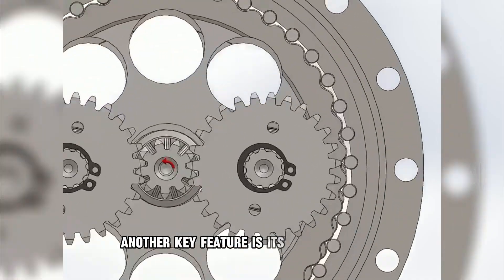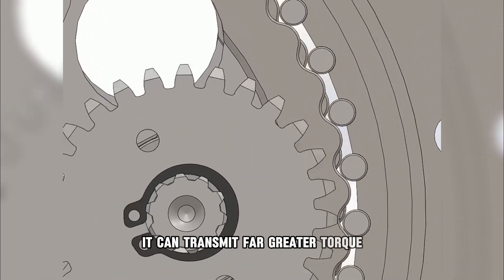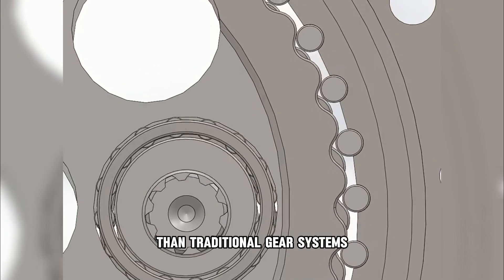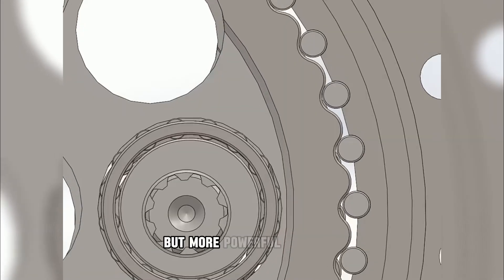Another key feature is its compact design. Despite being small, it can transmit far greater torque than traditional gear systems. This allows engineers to design lighter, smaller, but more powerful machines.